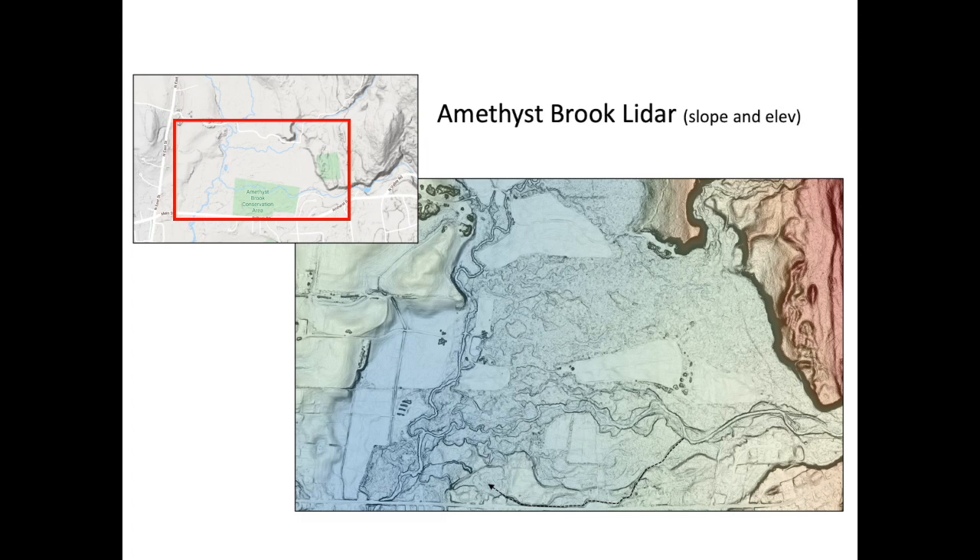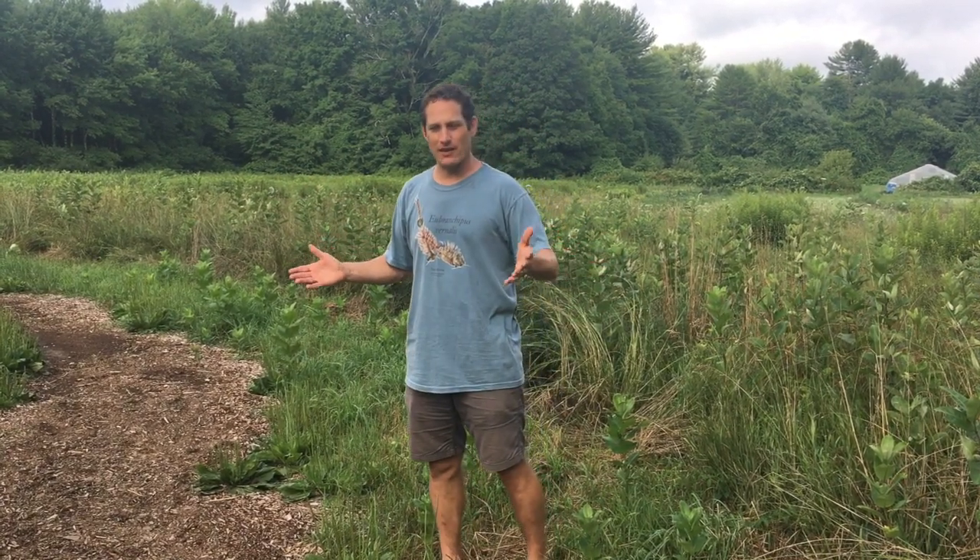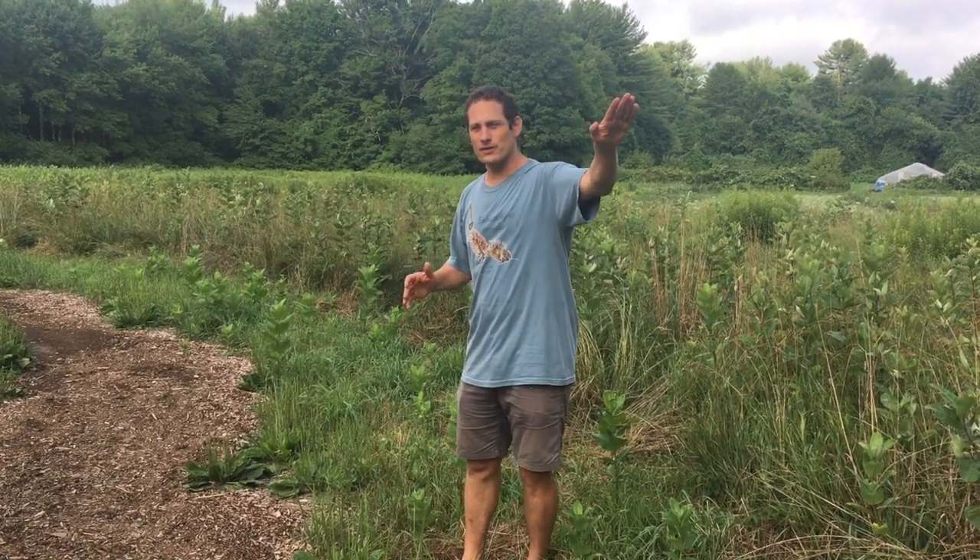This is our first stop on our tour of Amethyst Brook's geology. We're out in the middle of this pasture or field at the entrance to the Amethyst Brook Conservation Area. What's unique about this area — it's probably going to be impossible to tell from the video, but if you come here in person — you'll notice that from the river, as you move away from the river, the landscape actually slopes downhill. The reason for that is that we're standing on an alluvial fan.